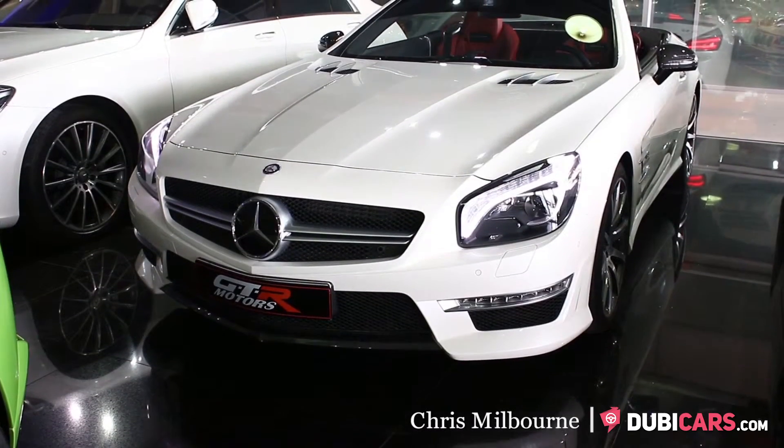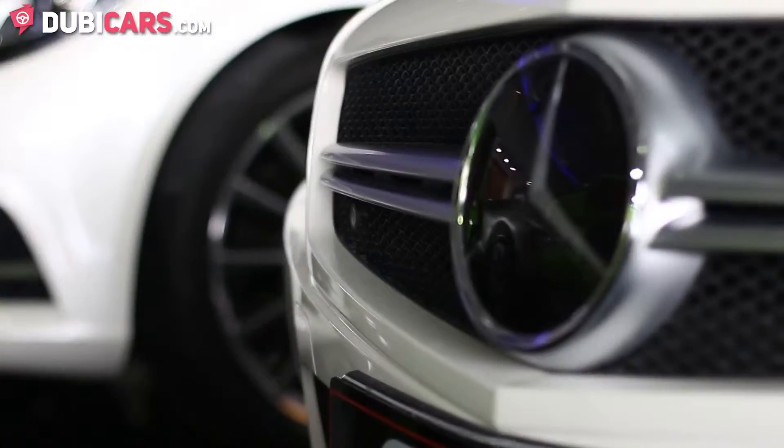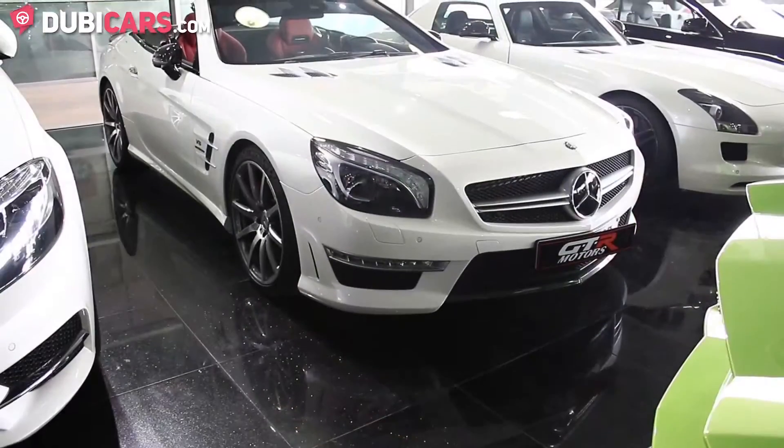Hello, this is Chris at DoobieCars.com and this is a 2013 Mercedes-Benz SL63 AMG available at GTR Motors.